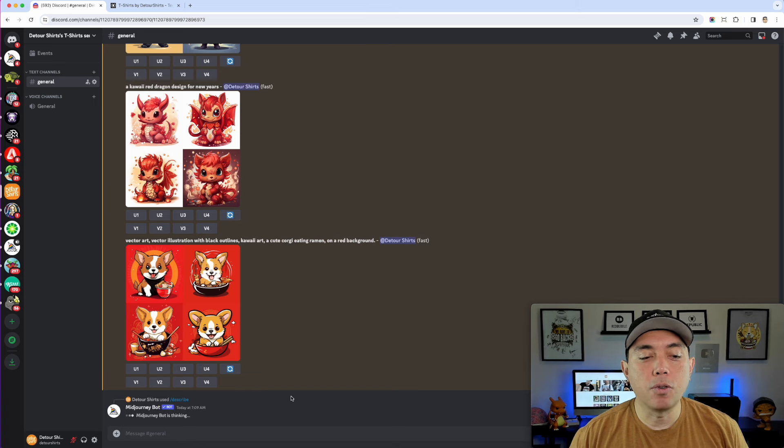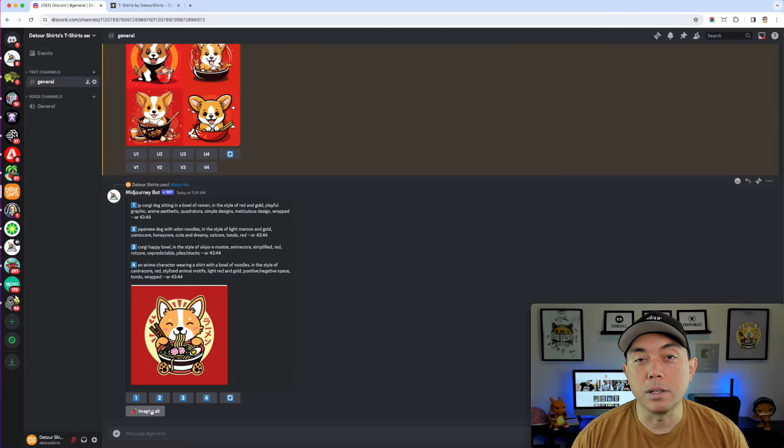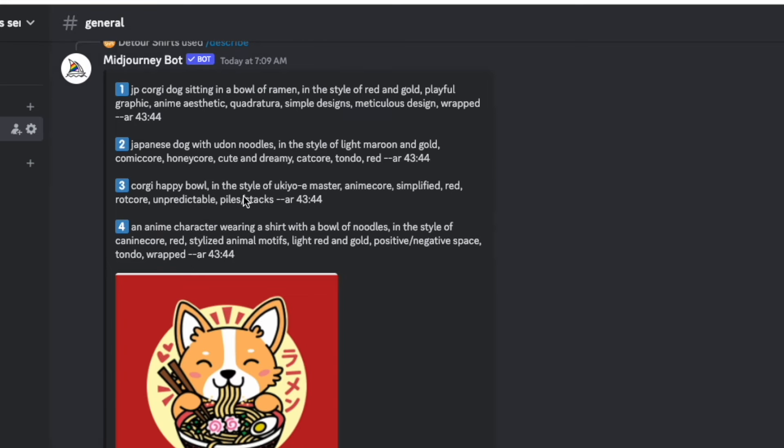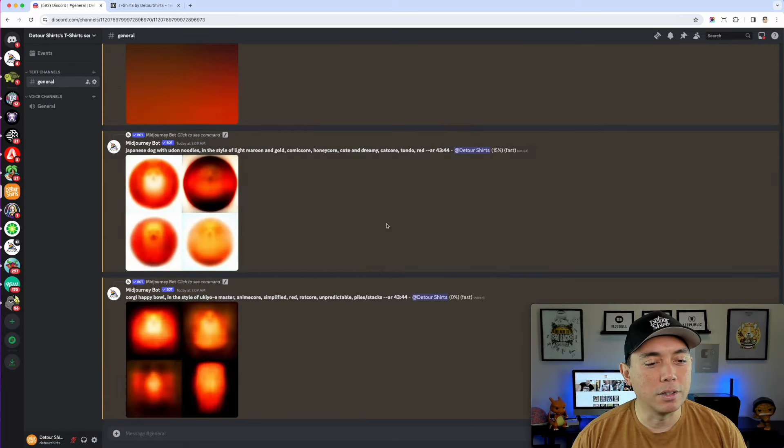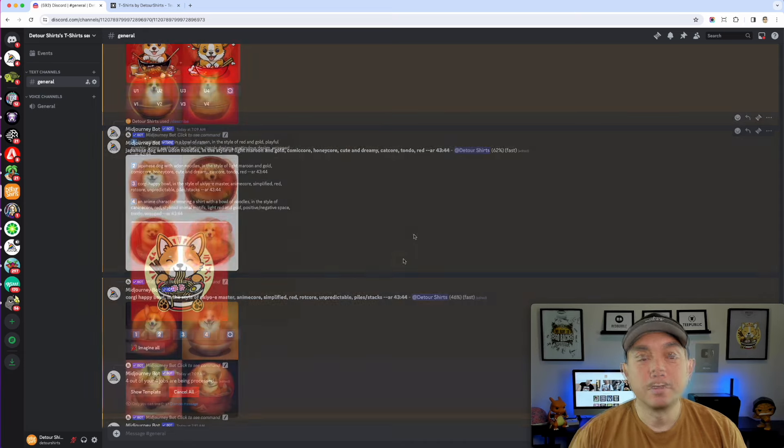It's going to look at the image first and then give me four options. You can see right there are the four different options it wrote for me, and you can actually imagine all of these. I'm going to hit all of them and see which one gets close. While it's processing, we can read some of these — 'Corgi sitting in a bowl of ramen,' 'Japanese dog with udon noodles.' They're going to take a little while, so we'll see which one got the closest.